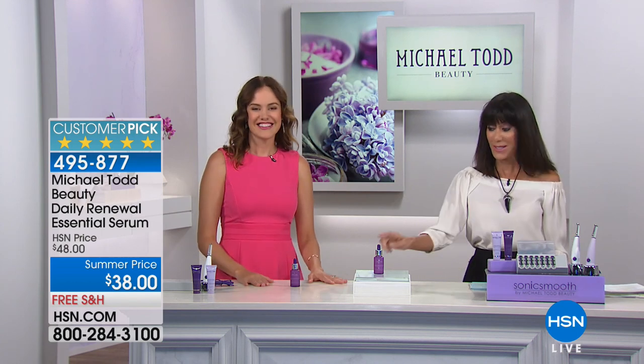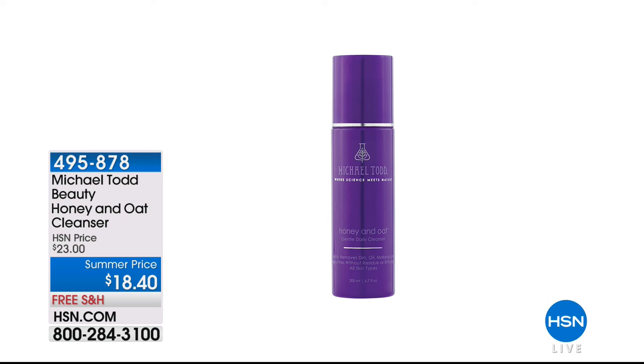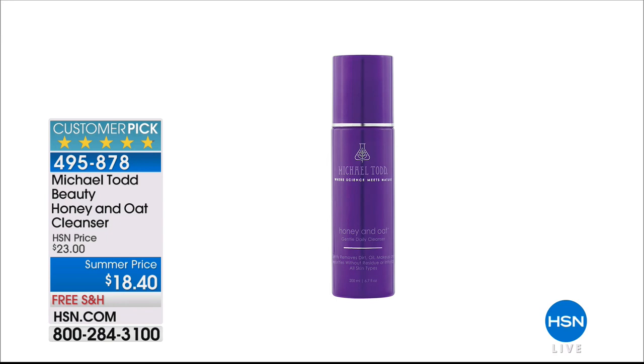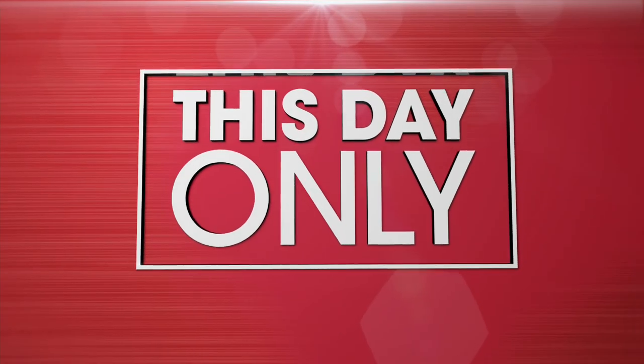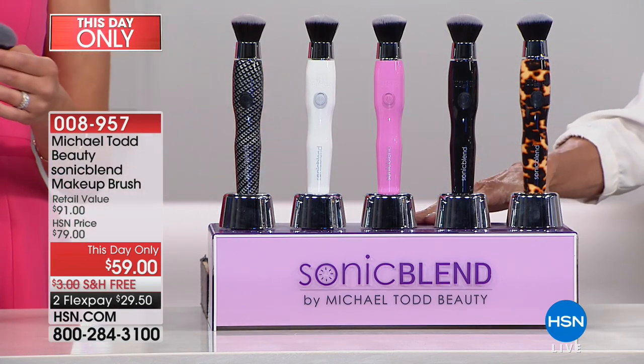We're going to continue to take your calls. Also available for everyone is the Honey and Oak Cleanser on a summer price, marked from $23 to $18.40 — item number 495-878. Now we're moving on to one of my favorites — this is a showstopper. It is our This Day Only item and a big customer pick on our website. Wouldn't you love to have an airbrush look to your skin? Well, this is the Sonic Blend Makeup Brush.